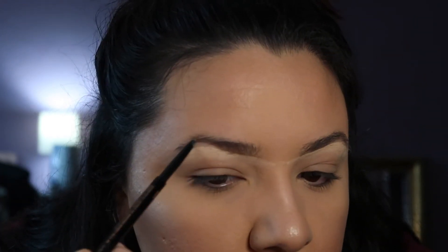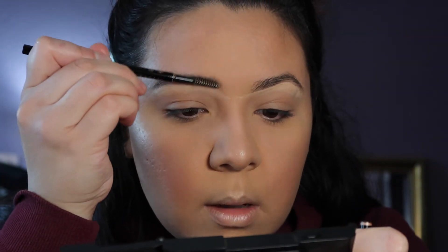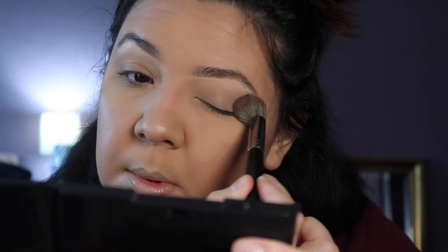Now that I'm done concealing, I'm grabbing the Brow Wiz in color Taupe because using lighter shades helps me not mess up. I'm just using the pencil to line them up — just a little bit. I don't like putting too much, just a little definition. Then I use a spoolie to brush it up. This one's just the Morphe E8.